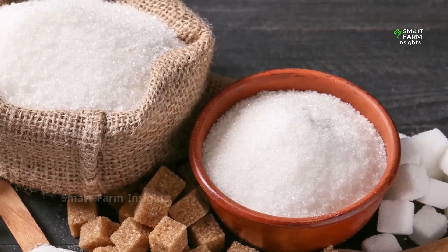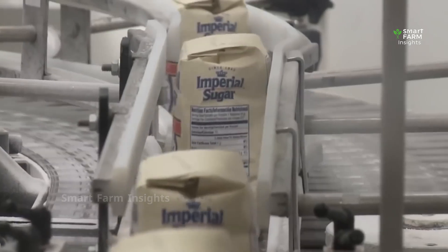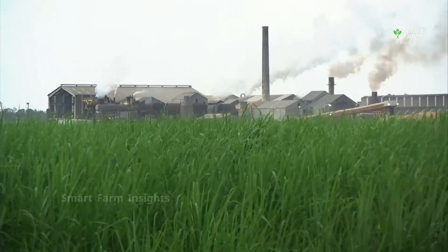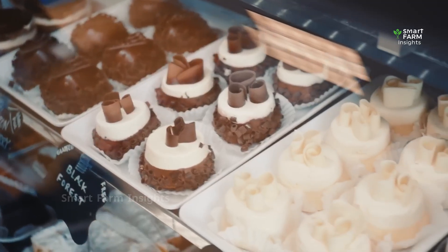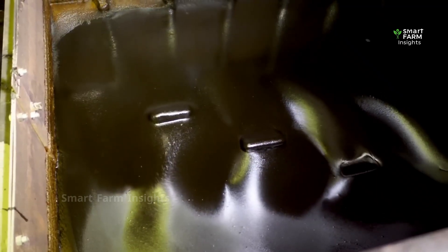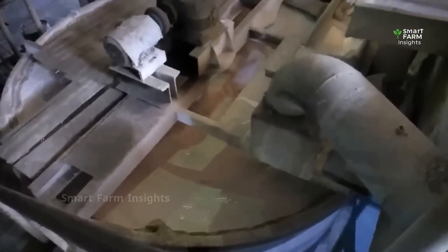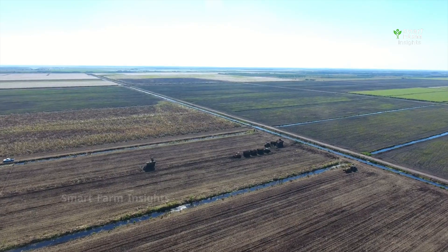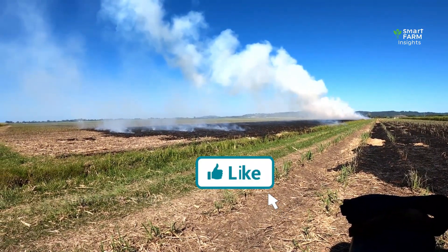Sugarcane has become more than just a source of sweetness. Every part of the plant has value — from the sugar crystals that go into your kitchen, to the bagasse that generates electricity, and the molasses that fuels other industries. Modern sugar mills are highly efficient, recycling water, reusing byproducts, and meeting strict food safety standards. Still, the industry faces challenges from water scarcity and fluctuating global prices to the impacts of climate change.